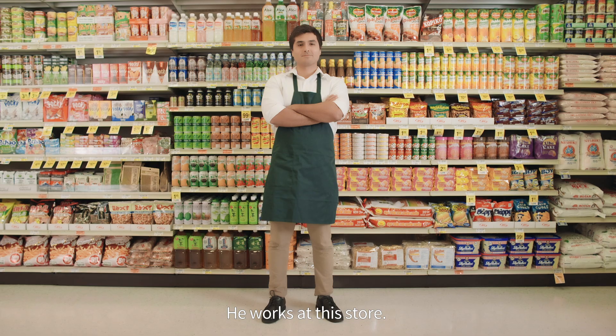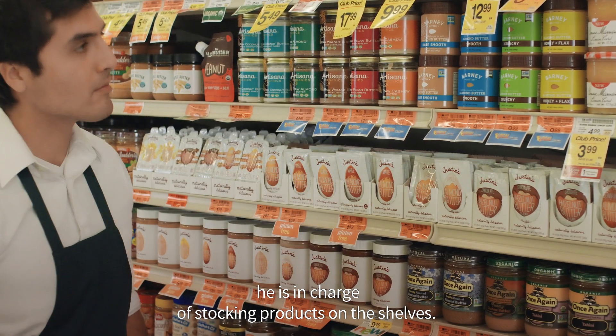This is Dave. He works at this store. Among other things, he's in charge of stocking products on the shelves.